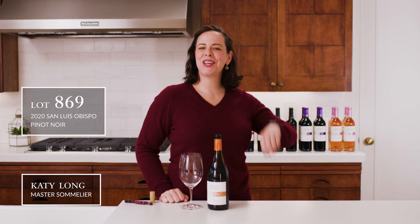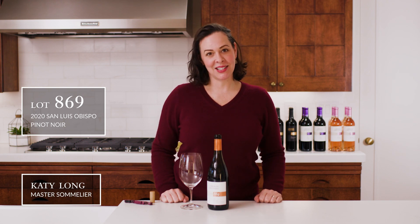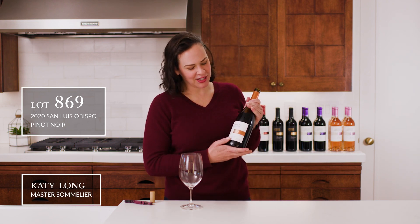Welcome back to the CHW Tasting Room. I'm Katie Long and today I have lot 869. This is a really cool Pinot Noir.